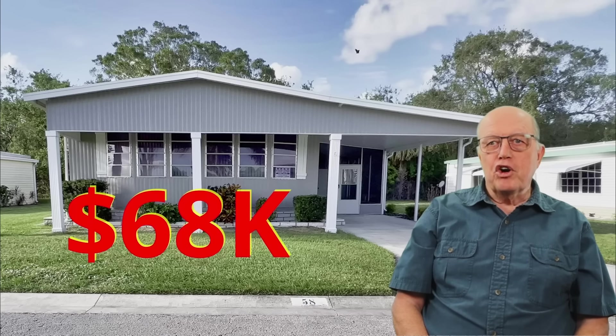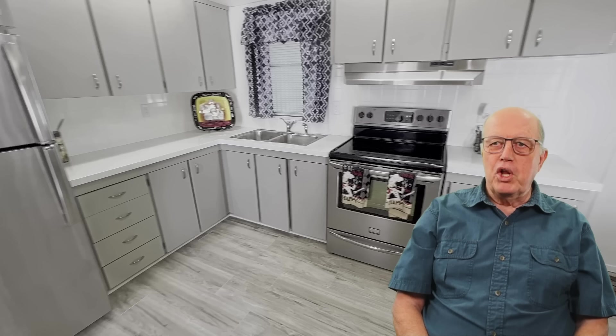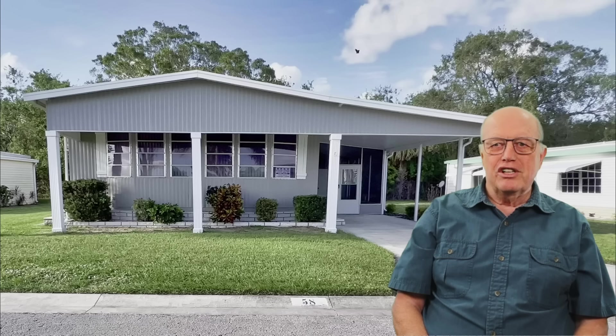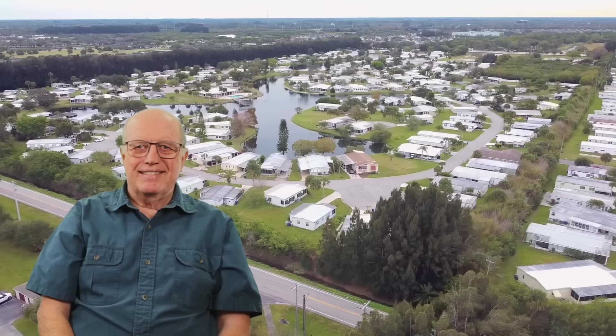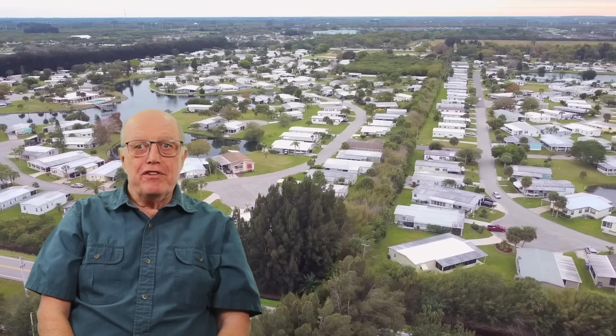Looking for a bargain Florida mobile home? This manufactured home is in a beautiful 55-plus resort community. It has been fully remodeled and features a large amount of entertainment area. In this video, we will tour a bargain manufactured home in Village Green, a 55-plus Florida retirement community.